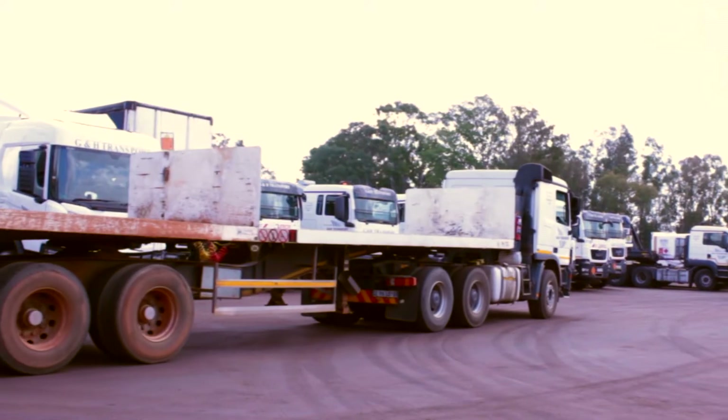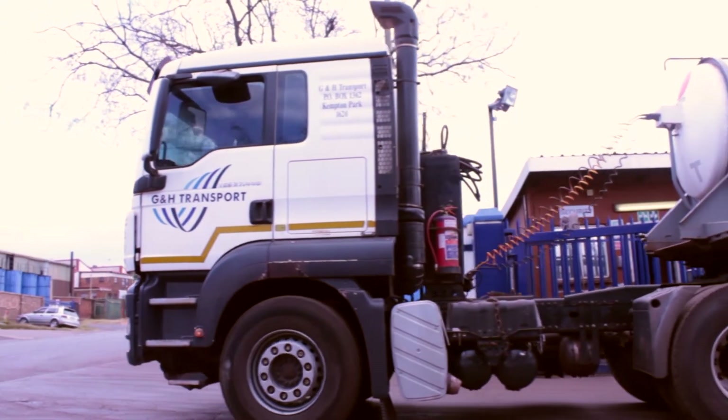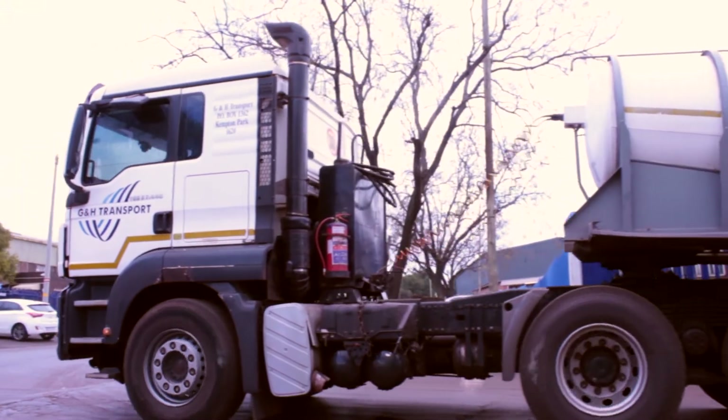For G&H Transport specifically, I wanted to know what is the status of the vehicles — where is the vehicle, is it in the yard, has it left, what time did it leave? G&H Transport predominantly transports explosives to the mines all over Africa. They are one of the primary transporters of explosives, and they have very stringent control procedures that are supposed to take place at the gate where vehicles are inspected before going onto the road.